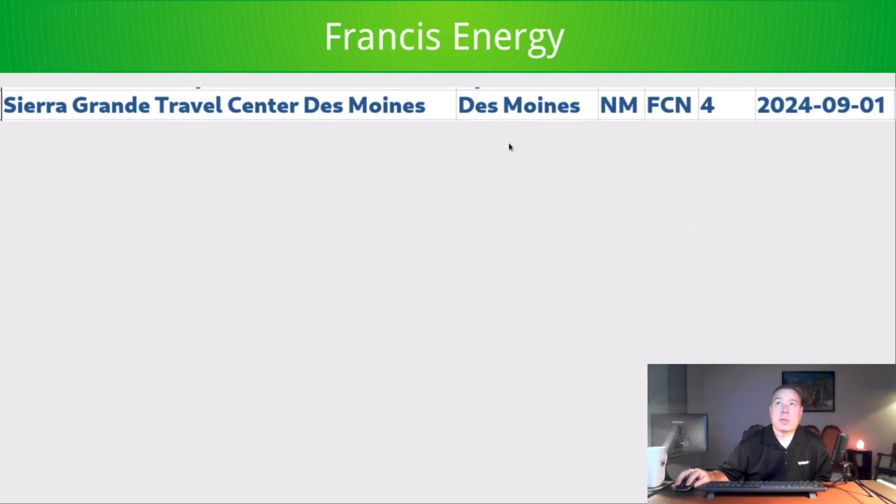Francis Energy added one in Des Moines, New Mexico — I didn't know there was a Des Moines, New Mexico. It's at a Sierra Grande Travel Center, a 4-stall station.